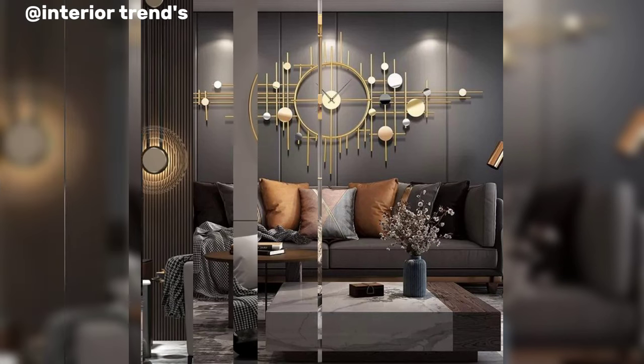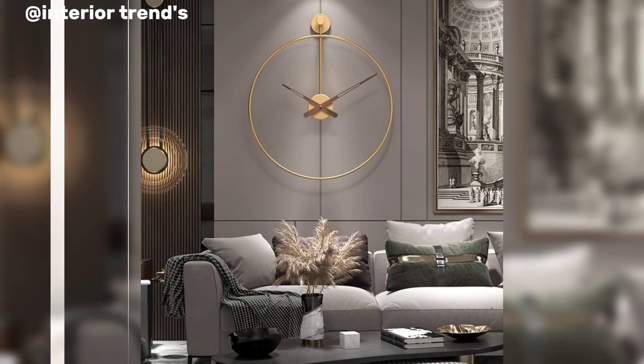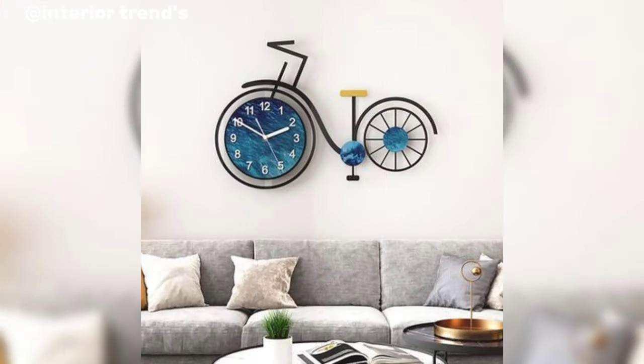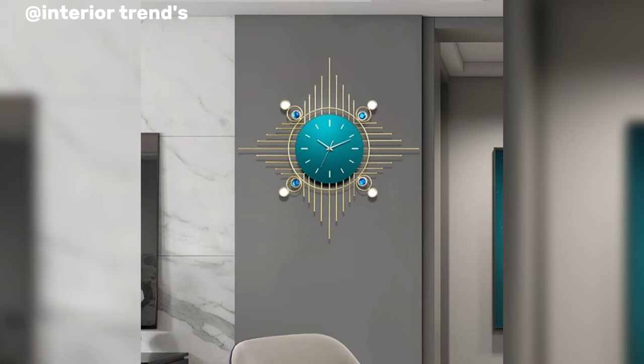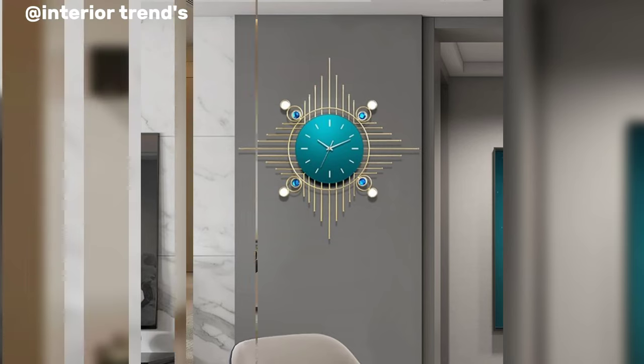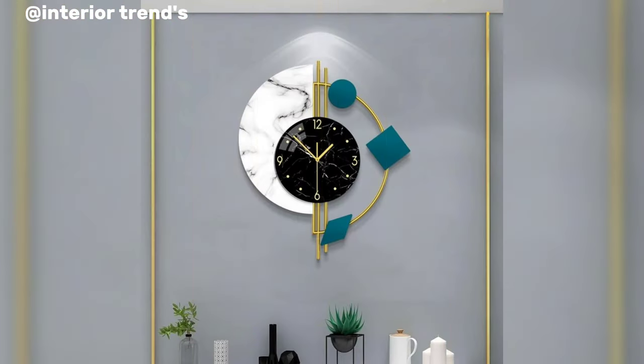Designing a wall clock involves a delicate blend of functionality and aesthetics. One innovative approach is to create a clock that seamlessly integrates with its surrounding environment. Imagine a minimalist design with a sleek metallic frame that mirrors the modern decor of a contemporary living space. The clock face itself could be a smooth reflective surface, giving it a timeless and sophisticated appearance.